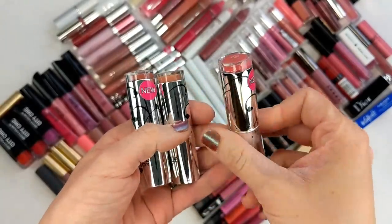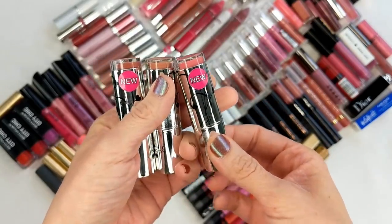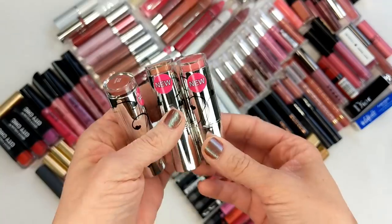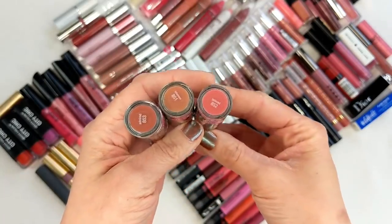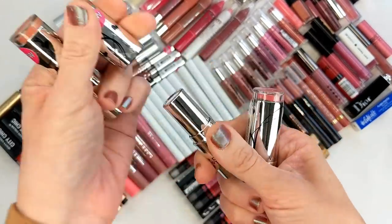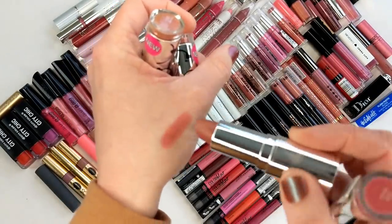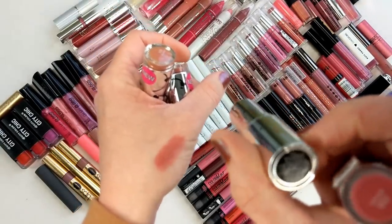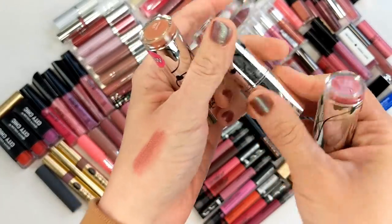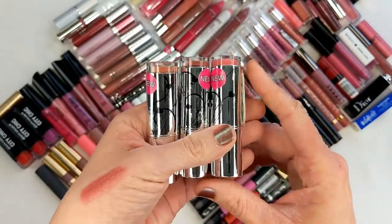Next up are the Hard Candy Plumping Serum Lipsticks. I'm honestly really sad to get rid of these because they were amazing — so hydrating and freakishly long-lasting for how hydrating they were. They lasted all day, left kind of a stain behind, and the formula was just incredible: so pigmented in one swipe. This one was called Admired. I hope they still make these because this is something I would actually repurchase. I'm definitely going to check the Hard Candy website.